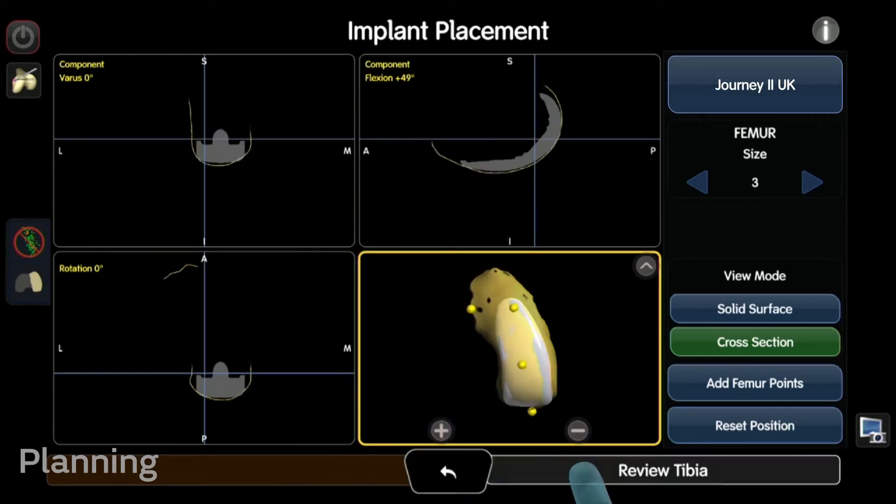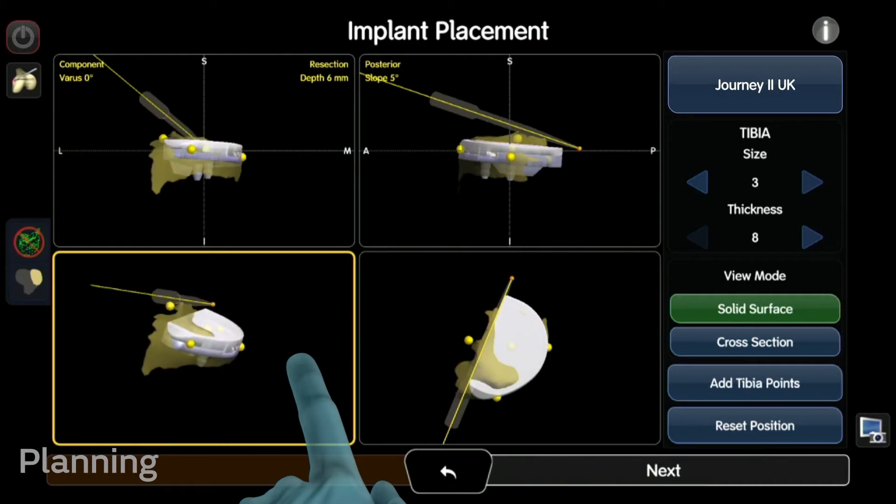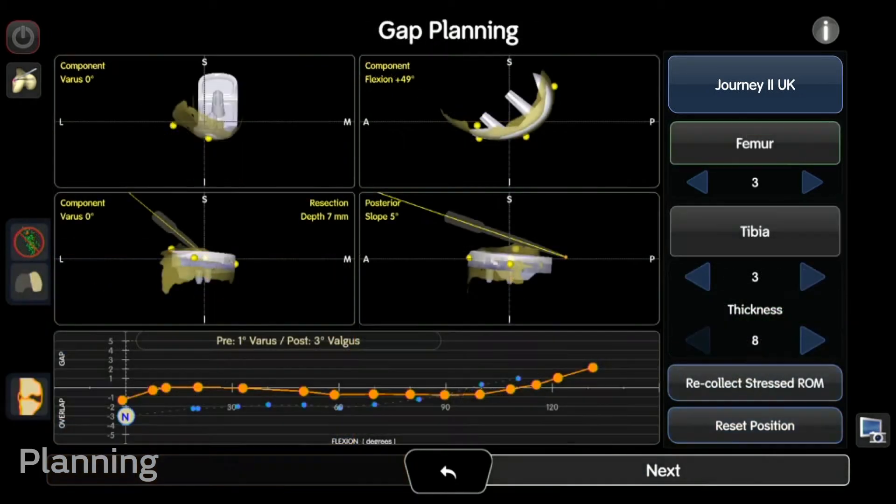The Cori Robotics Assisted Surgical System actually allows your surgeon to test fit and adjust your new knee joint before it is installed, to help ensure the best outcome.